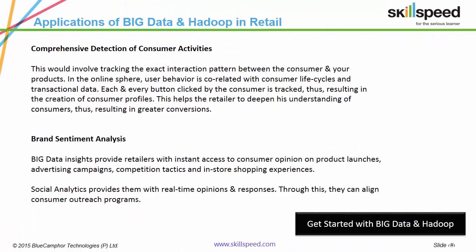Big Data can combine interaction patterns with consumer life cycles and transactional history. This helps the retailer to deepen his understanding of consumers, thus resulting in greater conversions.